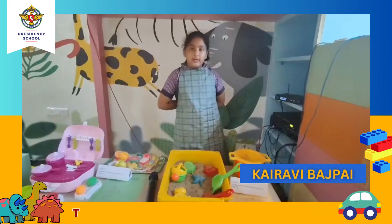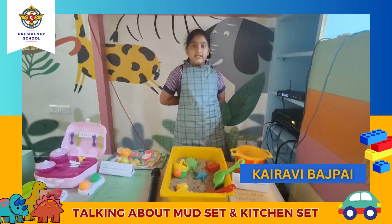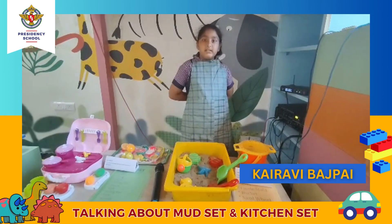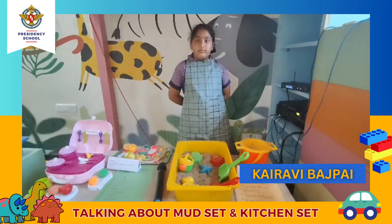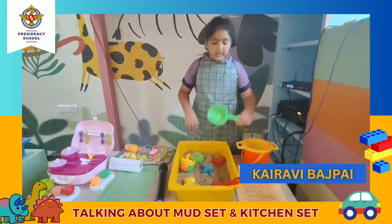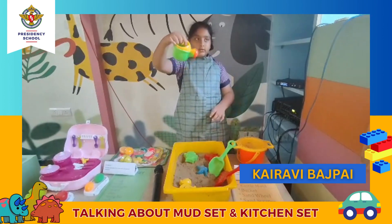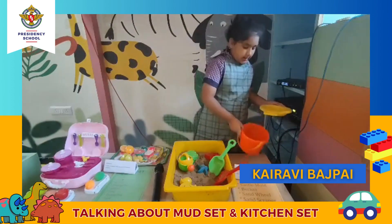Good morning ma'am. This is a match set. Through this set, kids will learn general terms in Hindi and English. This set develops interest in nature and encourages independence. It will also develop the sense of cleaning up themselves and their area after play. Through mud play, kids will develop humility. This set includes a shovel, a sand scraper, molds, a watering can, a sifter, and a bucket.